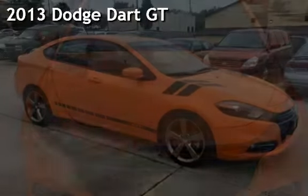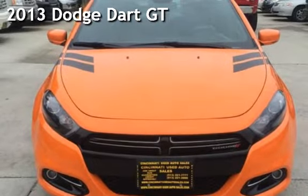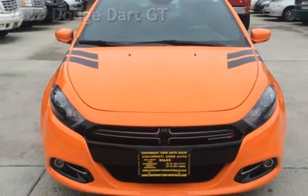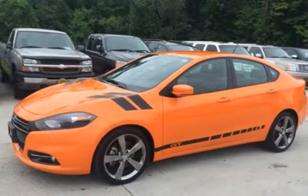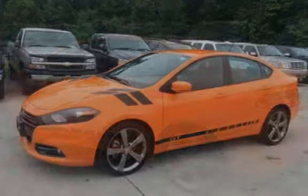Presenting a pre-owned 2013 Dodge Dart. This four-door sedan has a four-cylinder, 2.4-liter I-4 engine, with front-wheel drive, and a six-speed manual transmission.